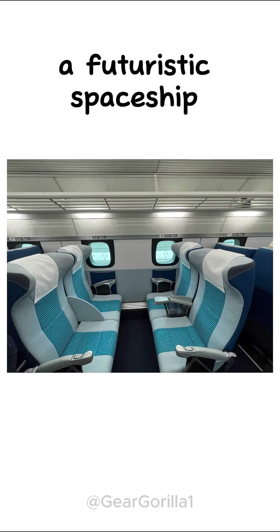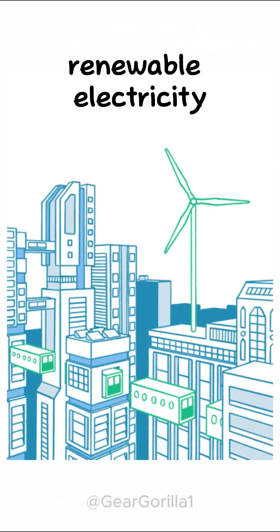The carriage has a futuristic spaceship-style interior, and the entire system is powered by renewable electricity.